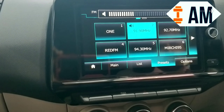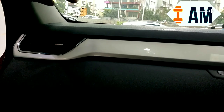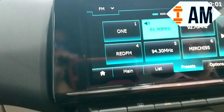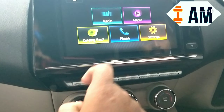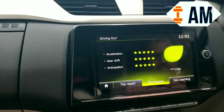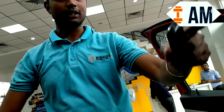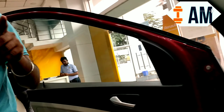The car comes with four speakers and two tweeters. There is also a driving eco score feature that gives you a score according to your driving style — if you score 100 out of 100, your city fuel efficiency will be 17 km/l.